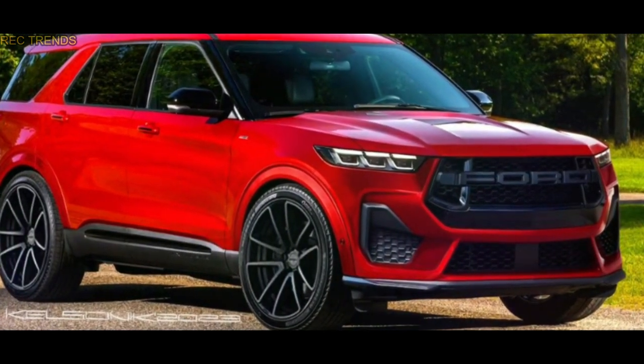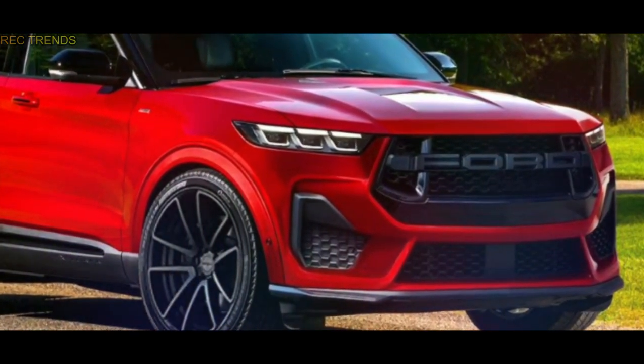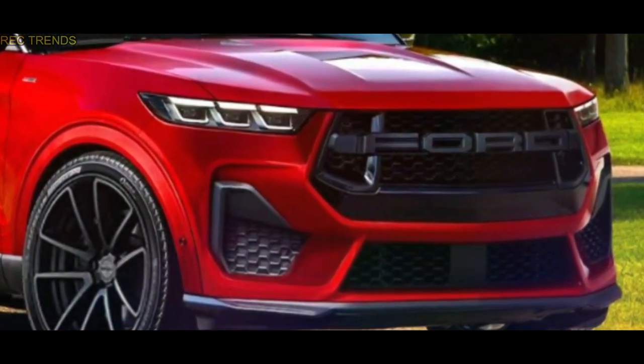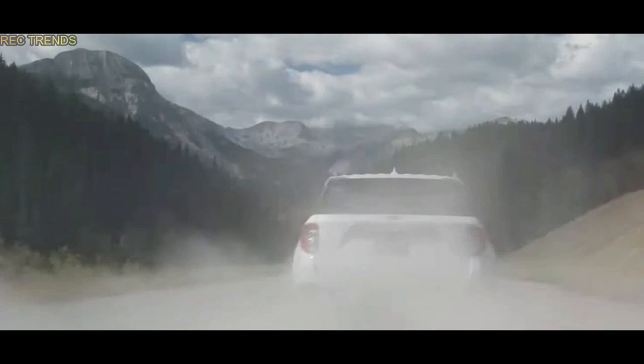In the third and most exciting version, he went all out by incorporating the bold lettering treatment seen on the Bronco, Ranger, and F-150 Raptors. Picture an Explorer Raptor R with a street-savvy aftermarket wheel setup and a supercharged V8 engine lurking behind the grille. Can you imagine the power and performance of such a beast?